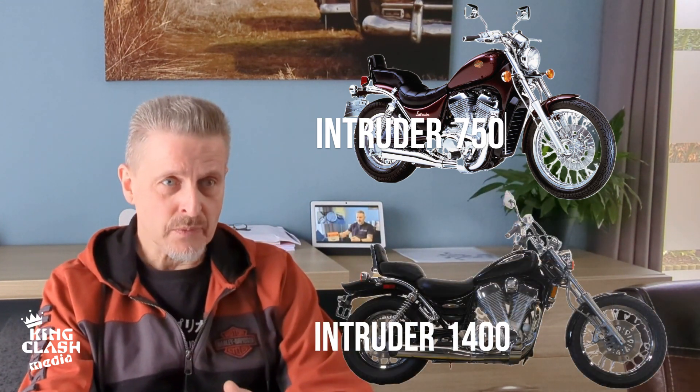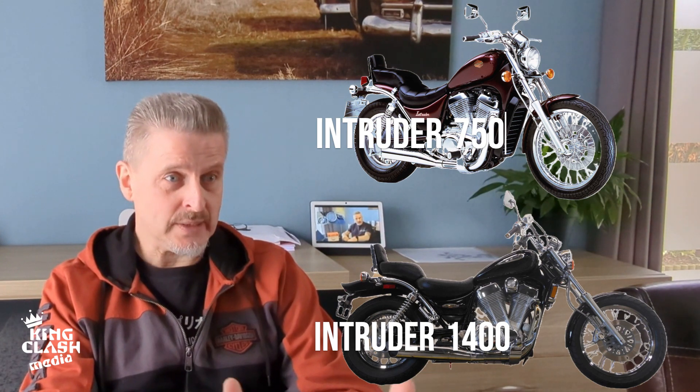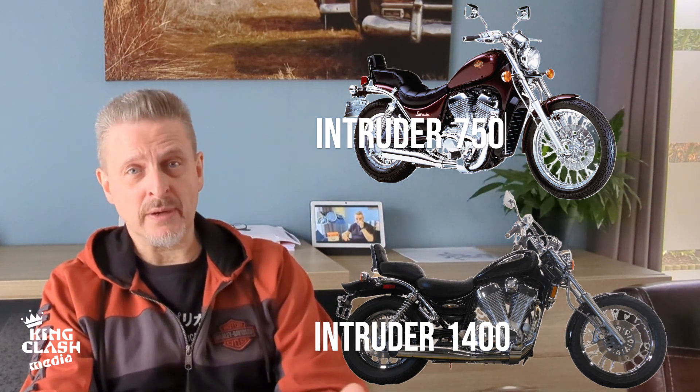So way back in the 80s, Suzuki had the Intruders. The Intruders represented the very typical Japanese cruiser style for that time period. You had the 750 and you had the 1400 CC version, both with shaft drives and both with front and rear disc brakes.